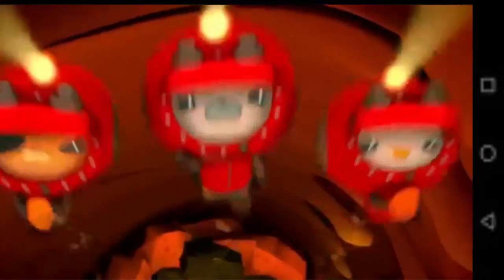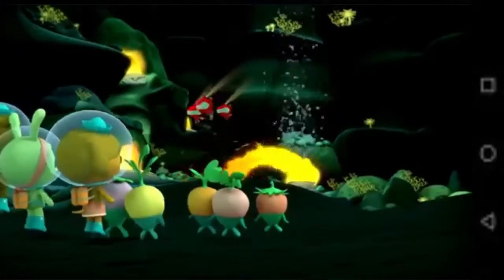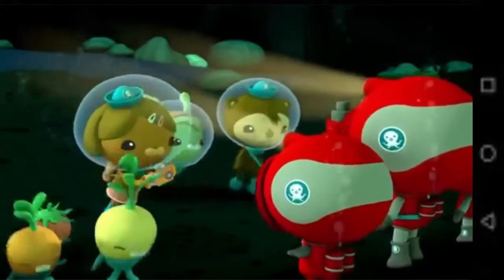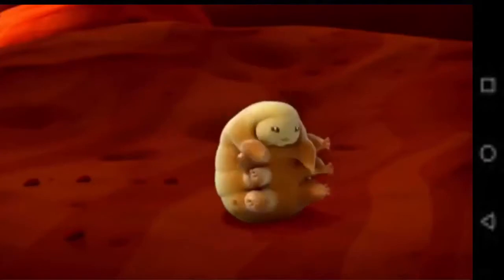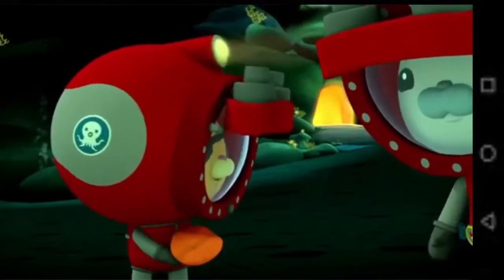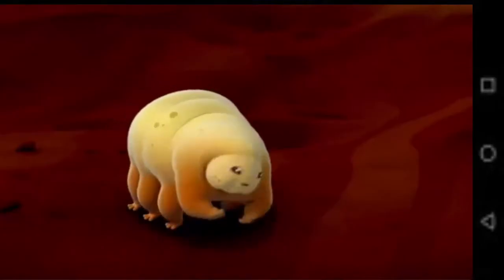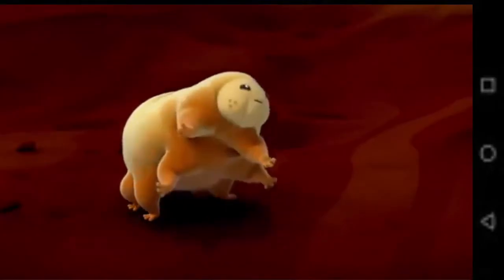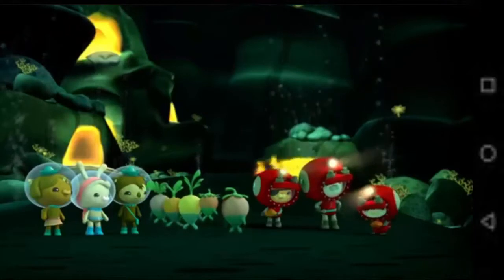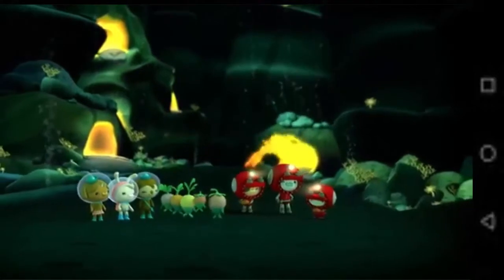Octonauts, keep going. We've made it! Hooray! That was a close one. Hey, we're outside. Everybody made it out of the lava tube safe and sound. And it's all thanks to Peso. Way to go! I knew you had it in you, buddy. I may not be the biggest or the fastest, but I'm still tough. He showed me — you're even tougher than my uncle. The toughest penguin I ever saw. That's our buddy!